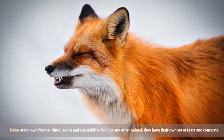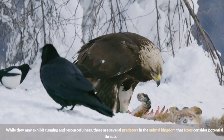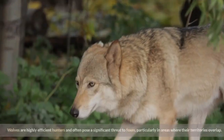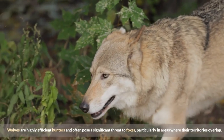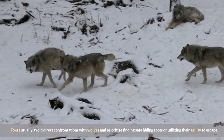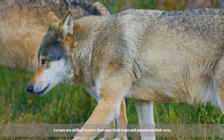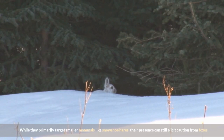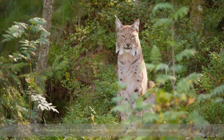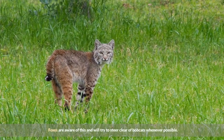Foxes are known for their intelligence and adaptability, but like any other animal, they have their own set of fears and concerns. There are several predators that foxes consider potential threats. One of the primary predators is the gray wolf — wolves are highly efficient hunters and often pose a significant threat, particularly where territories overlap. Foxes usually avoid direct confrontations and prioritize finding safe hiding spots. Another predator foxes are wary of is the lynx, a skilled hunter that can climb trees and pounce on prey. Similarly, bobcats occasionally prey upon foxes, and foxes will try to steer clear of them whenever possible.